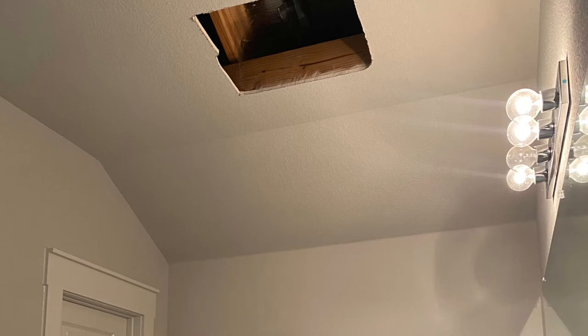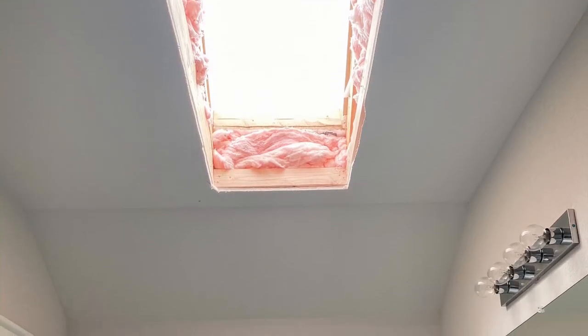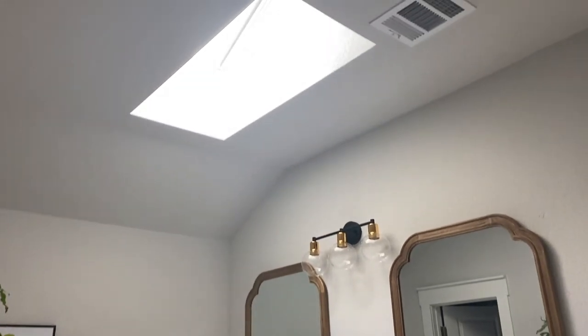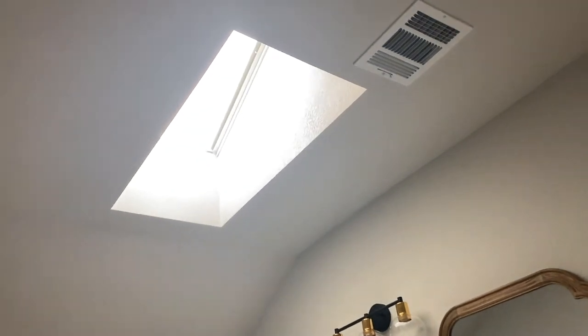In order to finally get some natural light in here, we had a skylight installed in the bathroom. It can open and close, it has a built-in blind that's solar powered, and it has made the biggest difference in how the bathroom looks and feels.